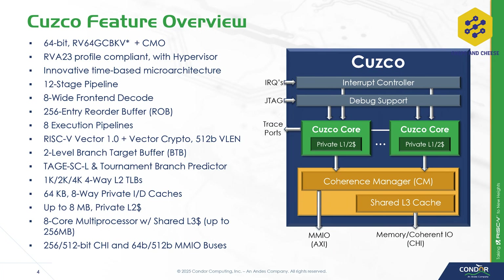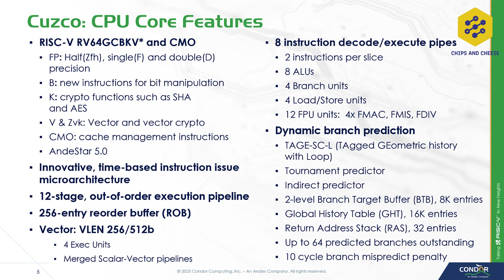Starting with the first presentation of the day: Condor, a kind of skunkworks division of Andy's Computing, talked about their new core IP codenamed Cusco. Cusco is an RVA23 compatible core, which is out of order, has a 10-stage mispredictive pipeline, is 8-wide at the decoder, has 8-wide execution, and uniquely, is sliced up into slices. There are four slices per Cusco core. Each of these slices — which share the same execution units — each have two ALUs, one int multiply unit, one int divide unit, a 128-bit FMA unit, and one load and store unit.